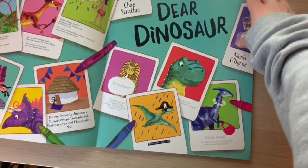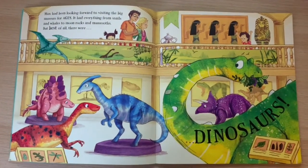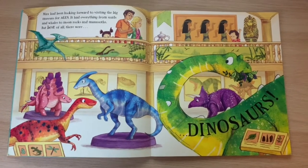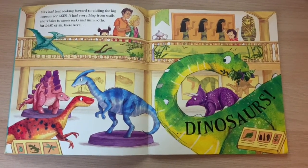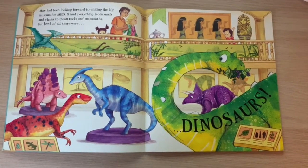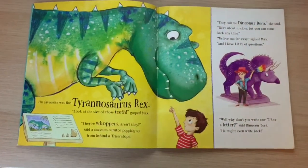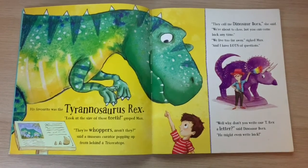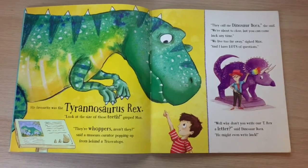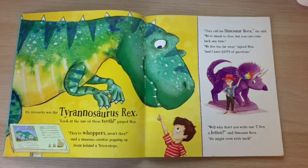Dear Dinosaur. Max had been looking forward to visiting the big museum for ages. It had everything from snails and whales to moon rocks and mammoths. But best of all, there were dinosaurs. His favourite was the Tyrannosaurus Rex. "Look at the size of those teeth," gasped Max. "They are whoppers, aren't they?" said a museum curator, popping up from behind a triceratops.